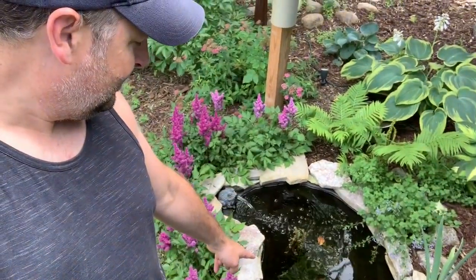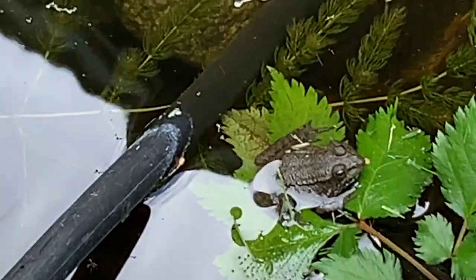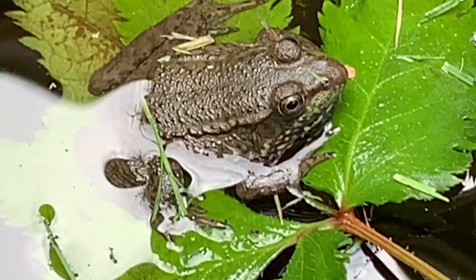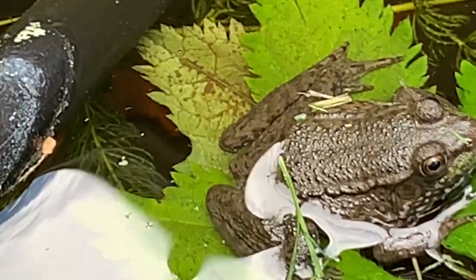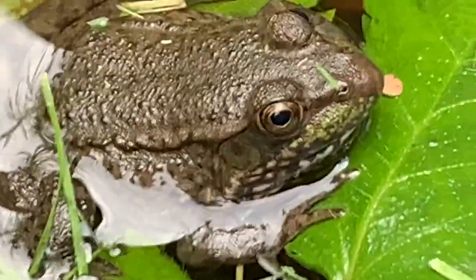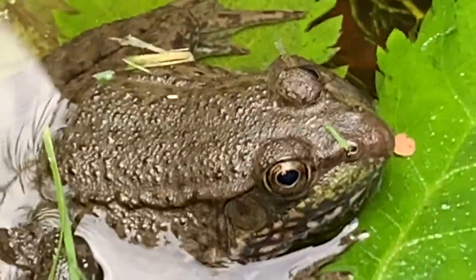This is Twin Cities Adventures and in today's video I'm gonna show you what's living in the pond in my front window. Right here, some froggies. There's one little green frog right there, it's one of his favorite hangout spots. He just likes catching all the bugs that fly around the pond.